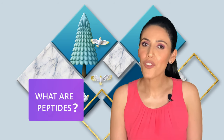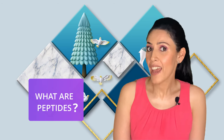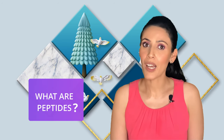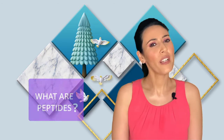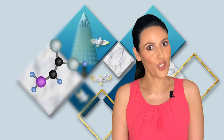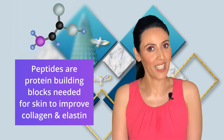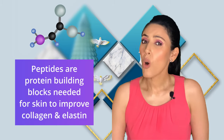Let's first understand what peptides are. Most of your body is either proteins or water, whether it's your skin, hair, or nails. If you break down proteins in your system — for example, your skin — they will become short chains of amino acids called peptides. In short, peptides are protein building blocks needed for skin to improve your collagen.